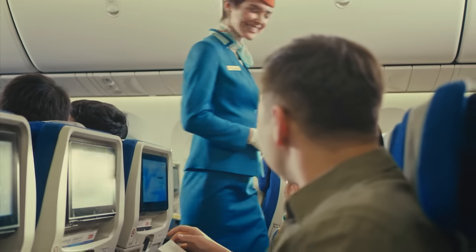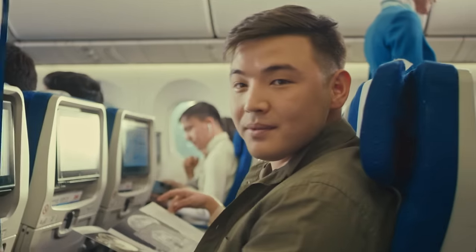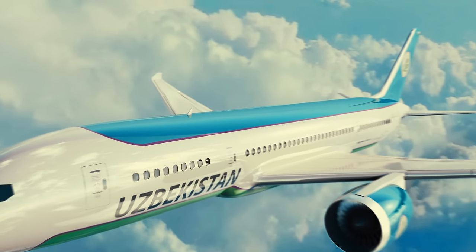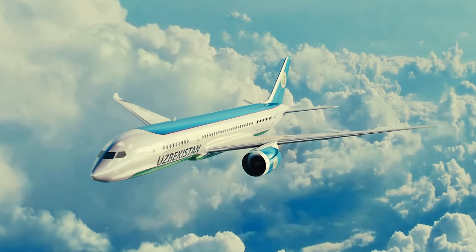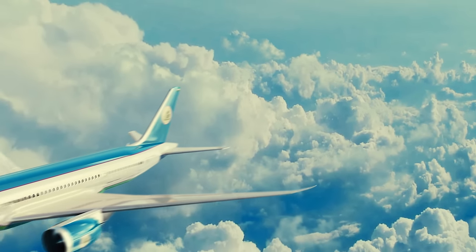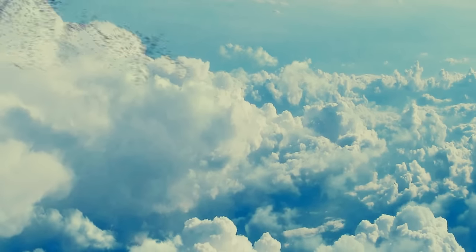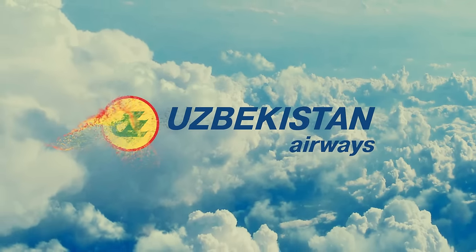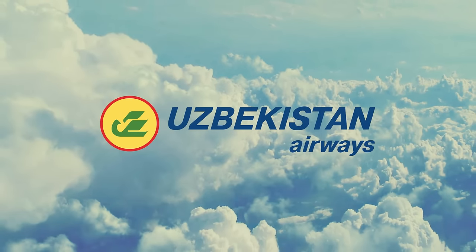Have a nice flight. Thank you for choosing Uzbekistan Airways. We wish you a pleasant flight. Thank you.